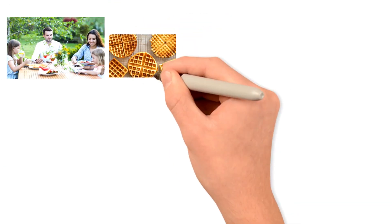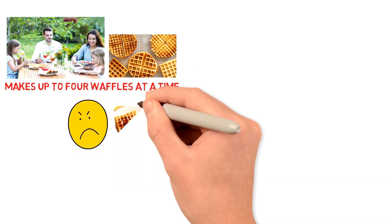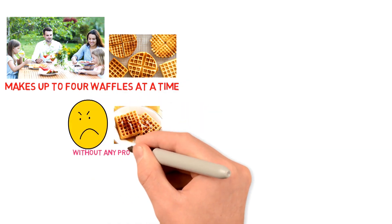If you have a family, it's a great waffle maker to have because it makes up to four waffles at a time. You can also choose to just make one or two waffles without any problems.